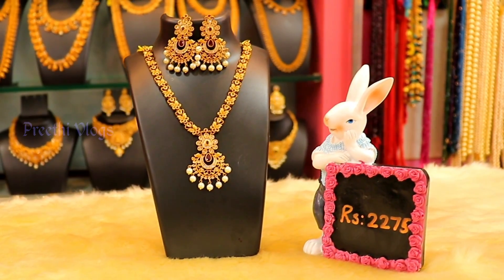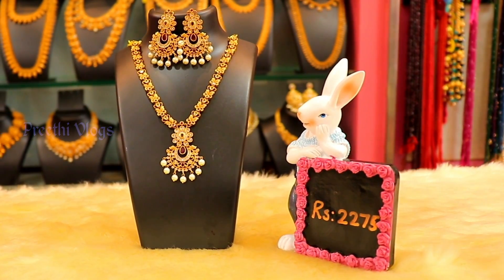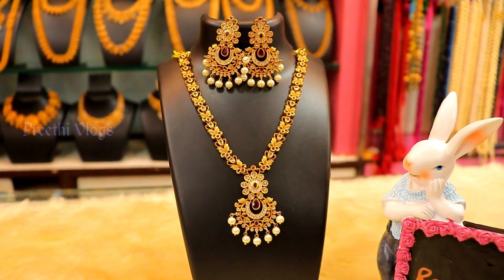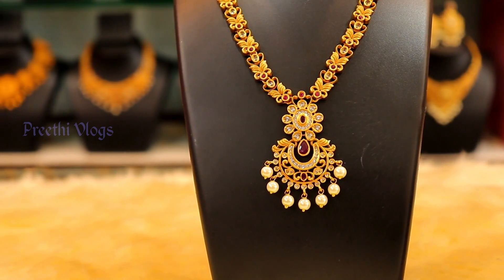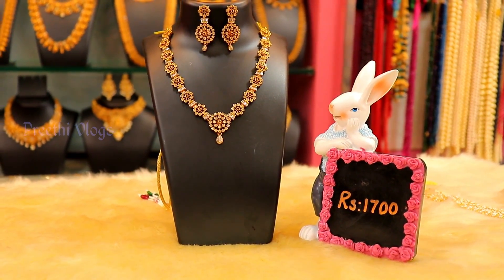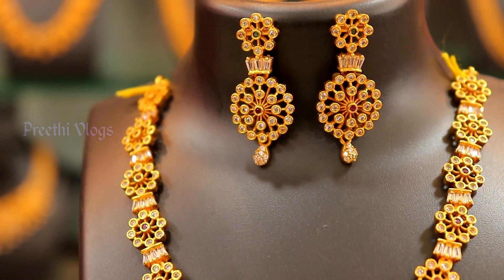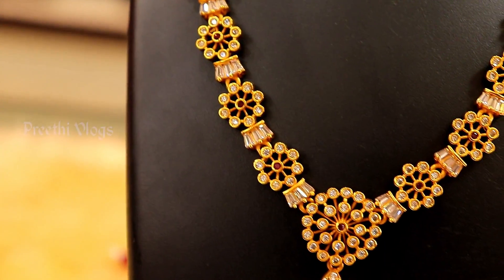Now you can see a matte finish neckset — a small neckset with very nice, small earrings. You can wear it as well. Now you can see a white stone base and a long neckset with a necklace.